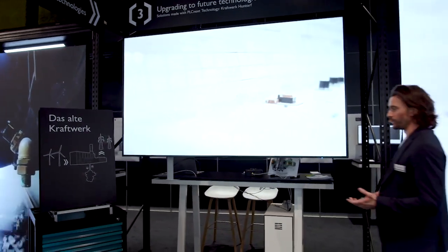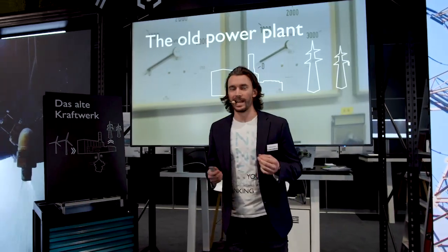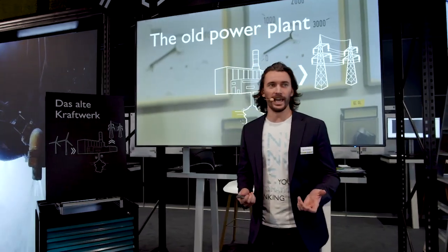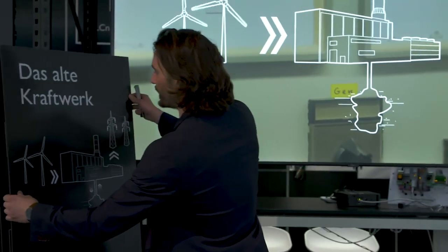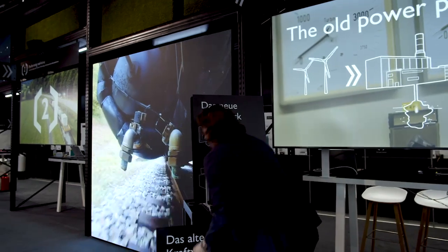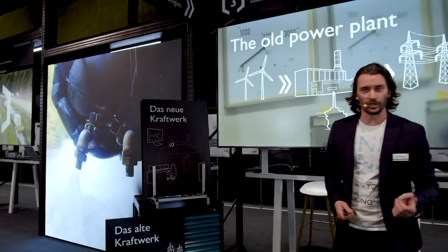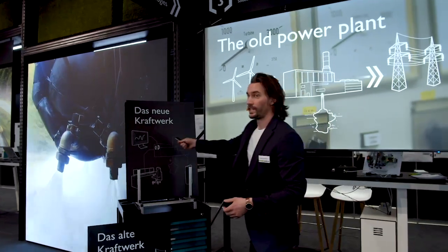As we saw from the video, we're dealing with an old power plant that has been in operation non-stop since 1978. Despite its old age, this power plant has needed to take on more and more new challenges for the future. But most importantly it's still working, and this is thanks in particular to one technological upgrade using PLCnext.